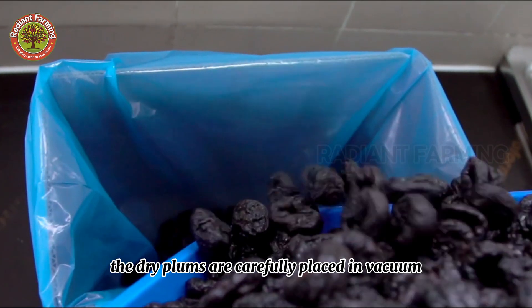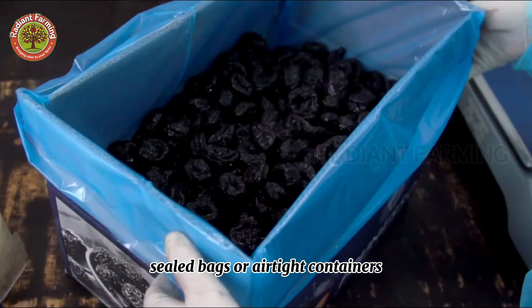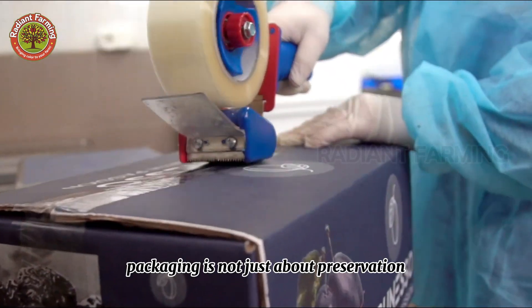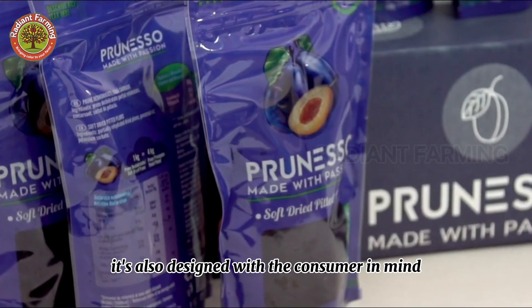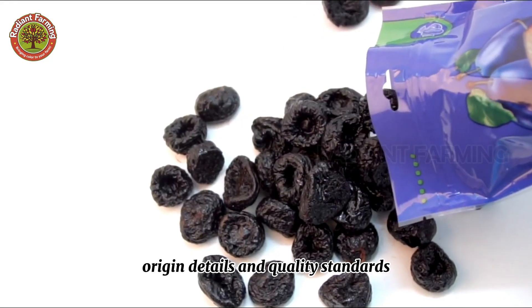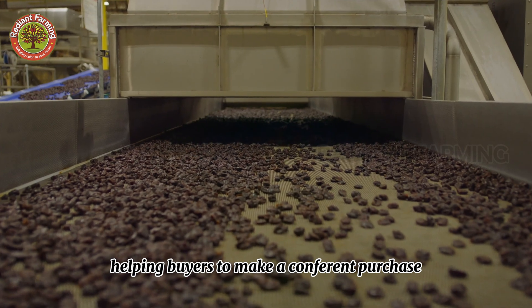The dried plums are carefully placed in vacuum-sealed bags or airtight containers, helping to extend their shelf life while preserving their sweet flavor and chewy texture. Packaging is not just about preservation — it's also designed with the consumer in mind. Each package includes clear product information, origin details, and quality standards, helping buyers to make a confident purchase.